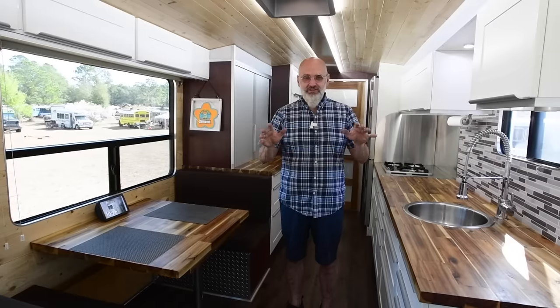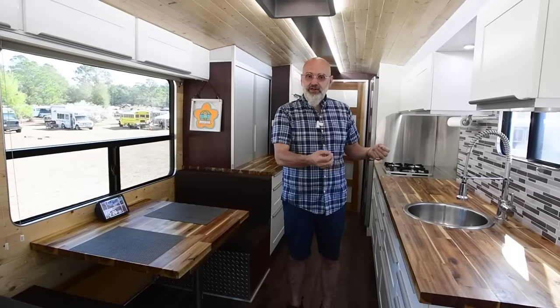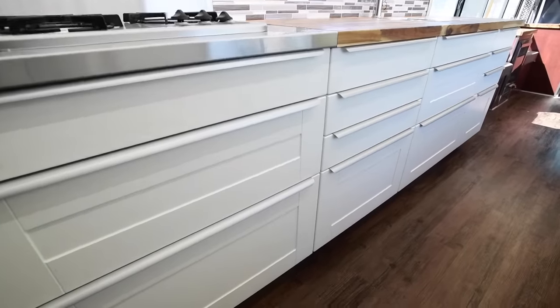I'm a cabinet maker by trade, and IKEA actually cost less than what I can build myself in terms of materials and hardware. They even warranty it in a bus, which is odd. The key thing is that going down the road, every mile is an earthquake. You have to build everything as if it's surviving an earthquake every day. By having very solid cabinetry and solid drawer slides, we get a nice layout.